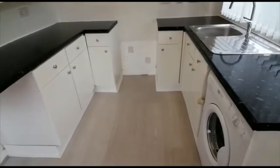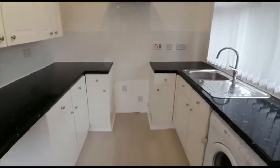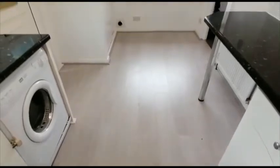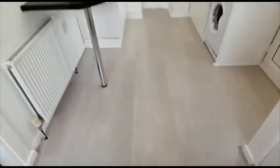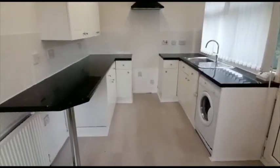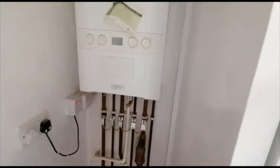We have a modern kitchen with an extractor hood, plumbing for a washer, and space for a small breakfast table if you desire. There are dual aspect windows. We also have a storage cupboard, and this is where the gas combination boiler is housed.